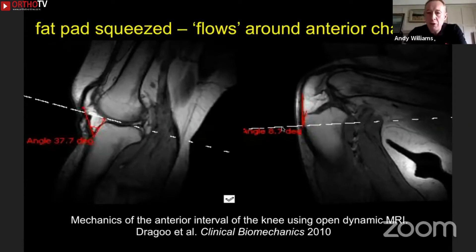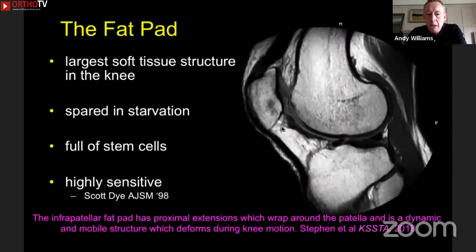The fat pad is the largest soft tissue structure in the knee, and it's spared in starvation — patients who die of starvation will still have a healthy fat pad. So there's something unusual about the type of fat. It's also full of stem cells, so it tends to cause scar tissue. And it's very sensitive — highly innervated and a good source of pain. So the patient refuses to move the knee because it hurts, then the stem cells cause scarring and you get a contracture.